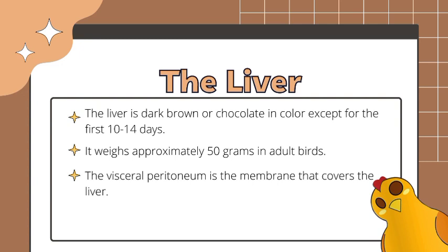The liver is dark brown or chocolate in color except for the first 10 to 14 days. The color of the liver during the first week of life of a chick is yellow due to the large amount of fat and pigment deposited in the liver as a result of the mobilization of the yolk content through the intestine. It weighs approximately 50 grams in an adult bird.